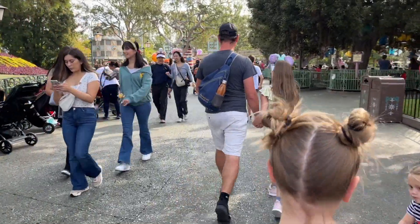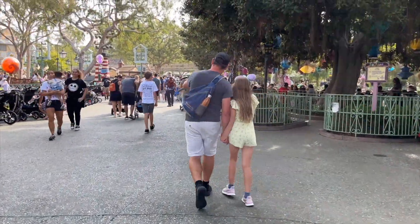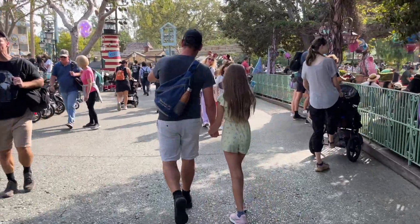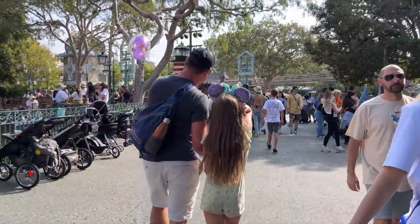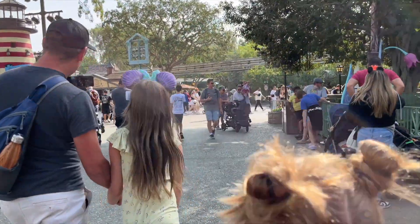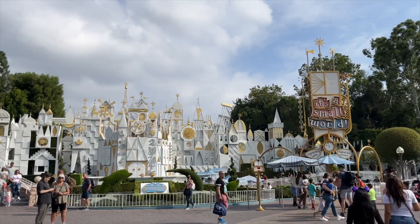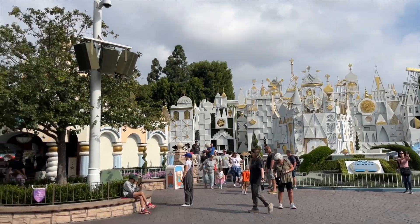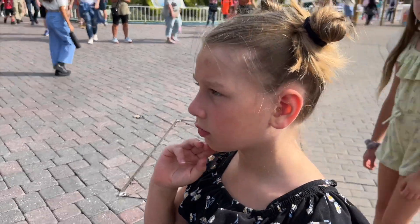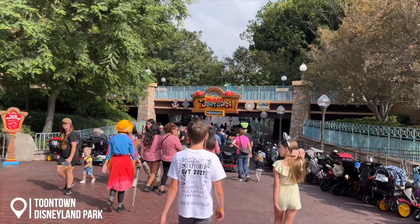We've been shifting so many plans today. Big Thunder said it was a 10-minute wait but as soon as we got there there was a huge line — definitely shifted quickly to 25, probably much longer. So we're going to grab a Genie Plus for that later and head to our original plan, which is Toontown. The park seemed pretty busy today. We're going into Toontown — we need to stop diverting or we're going to get nothing done today!